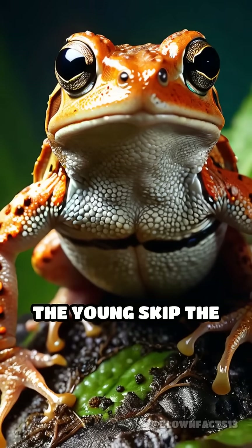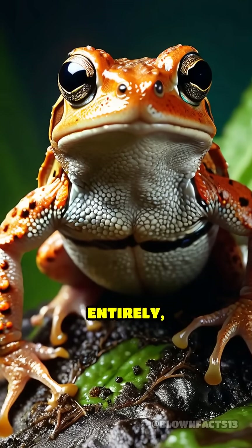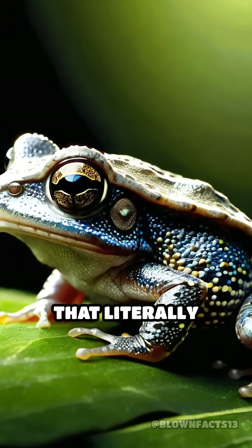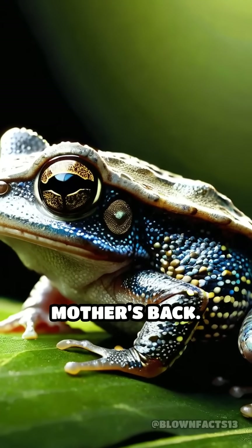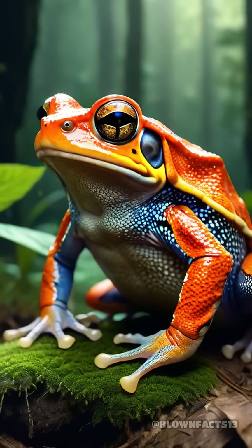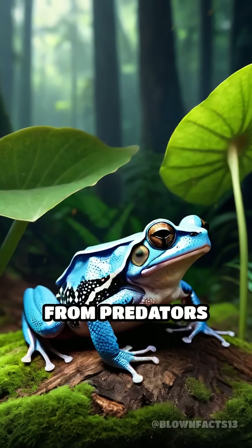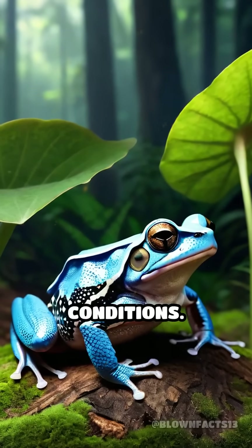Remarkably, the young skip the vulnerable tadpole stage entirely, emerging as fully formed baby toads that literally burst out of their mother's back. This extraordinary strategy gives the offspring a crucial head start, shielding them from predators and harsh environmental conditions.